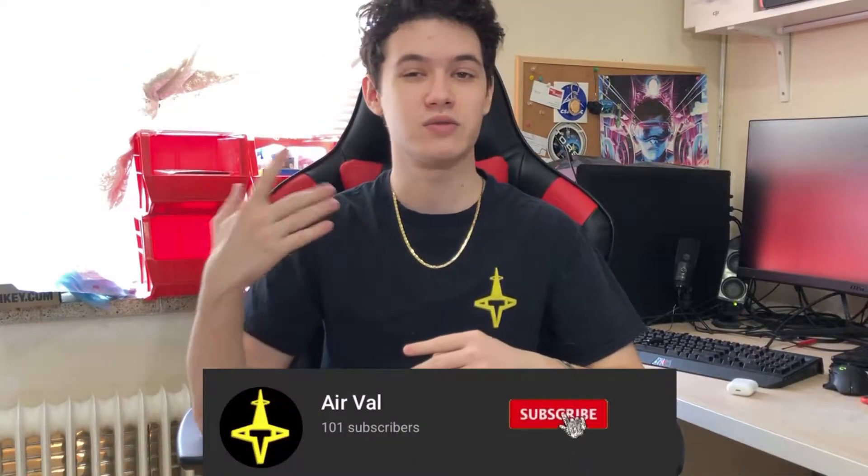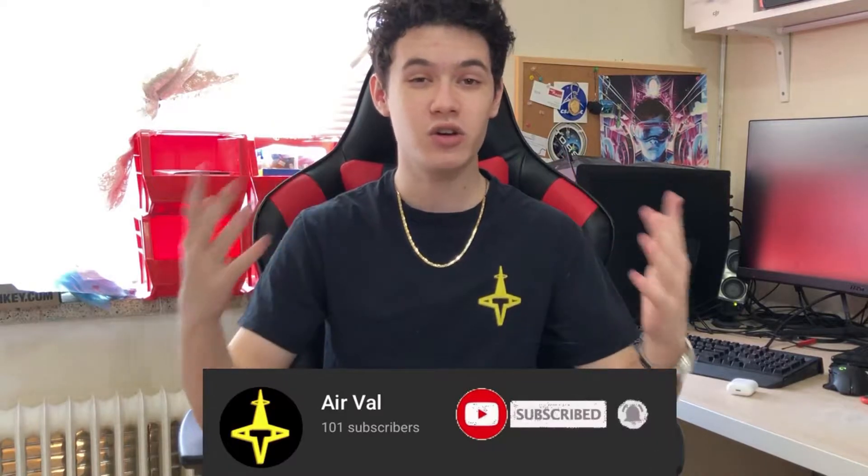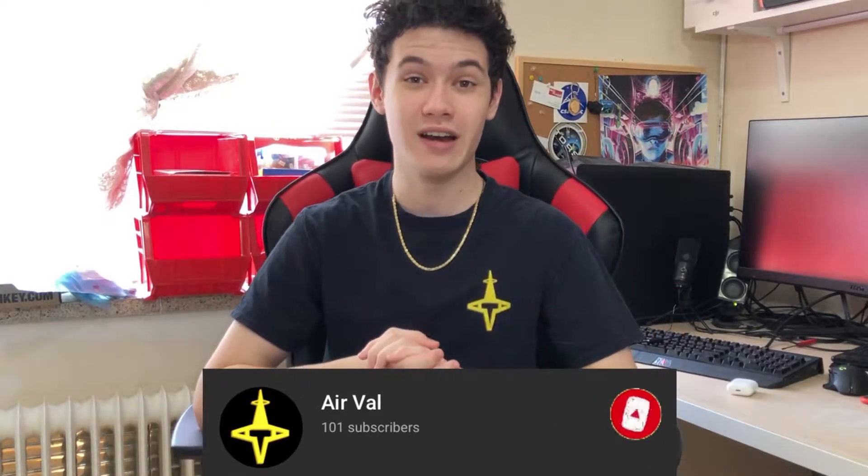Hey guys, the studio is an absolute mess. The last two or three weeks I spent finishing all my exams and assignments and I completely threw out the word organization. What is going on YouTube, my name is Zyraval, and if you're brand new, welcome to the channel. We talk about reselling, side hustles, and theme page content. Go ahead and hit that subscribe button as well as the notification bell so you do not miss out on any future uploads.